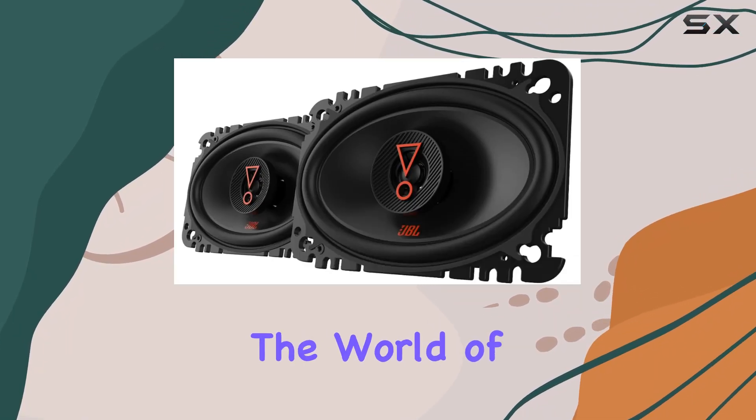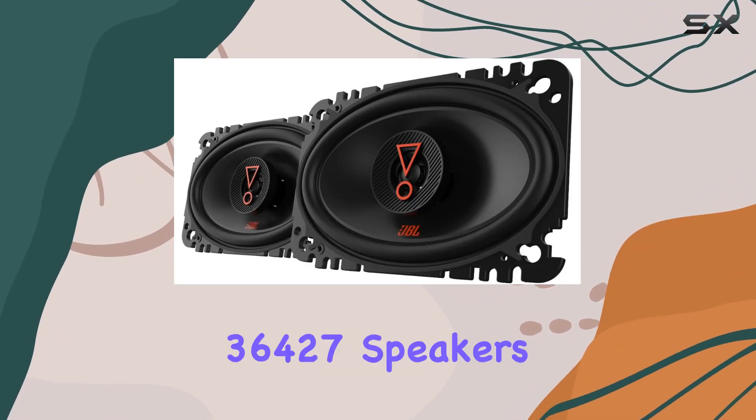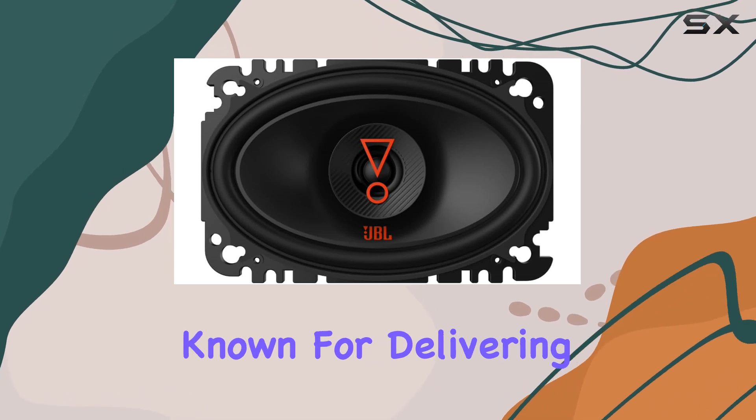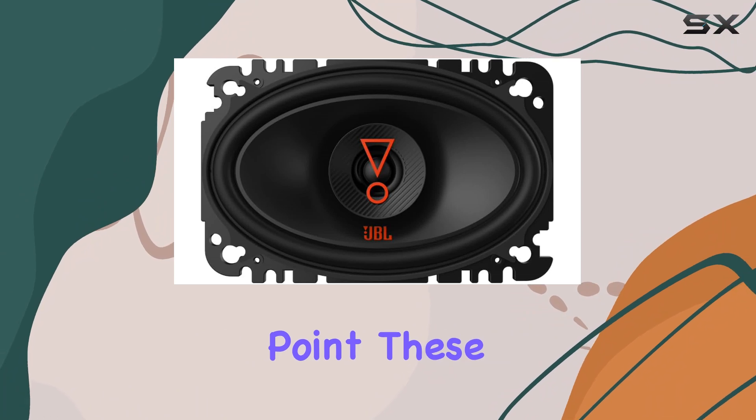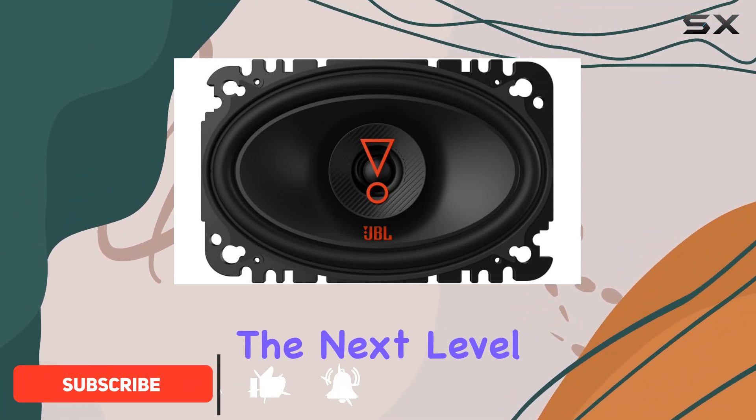Today, we're diving into the world of car audio with the JBL Stage 36427 speakers. Known for delivering premium sound quality at an affordable price point, these speakers are designed to take your driving experience to the next level.